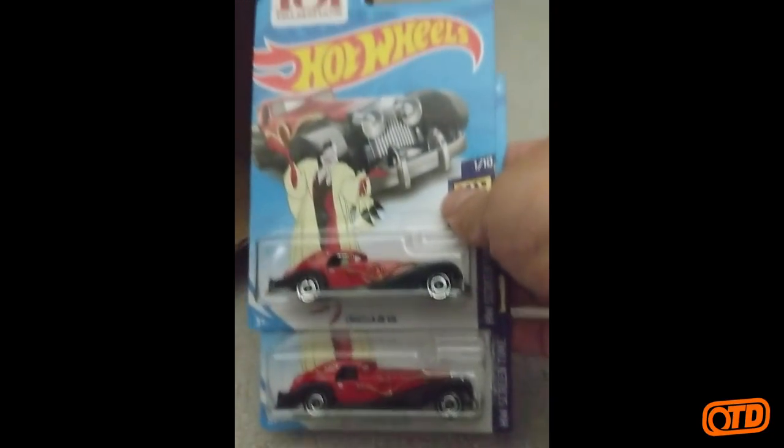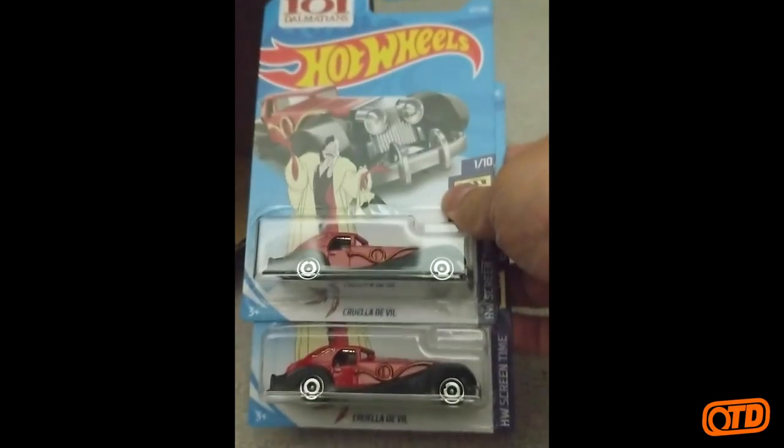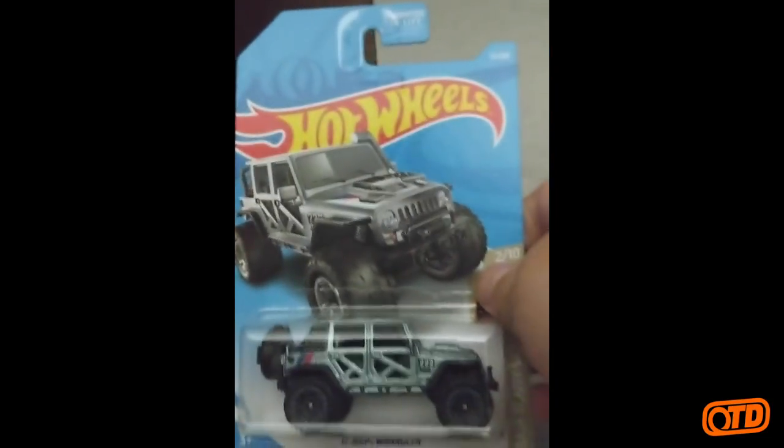Carbide — another one. I've got two Cruellas in here — another F-Case car. Sometimes these early cases have a lot of holdovers from the previous case. Just like the '17 Jeep Wrangler there, Baja Blazers.